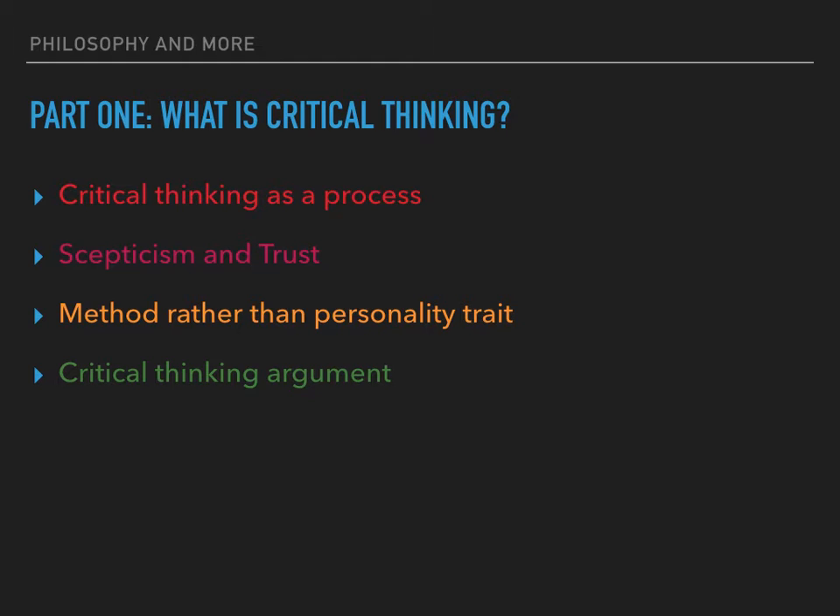Critical thinking is a complex process of deliberation which involves a wide range of skills and attitudes. It includes identifying other people's positions, arguments and conclusions, evaluating the evidence for alternative points of view, weighing up opposing arguments and evidence fairly, being able to read between the lines, seeing behind surfaces and identifying false or unfair assumptions, recognizing techniques used to make certain positions more appealing such as false logic and persuasive devices, reflecting on issues in a structured way, bringing logic and insight to bear, drawing conclusions about whether arguments are valid and justifiable based on good evidence and sensible assumptions, synthesising information and drawing together your judgments of evidence, and presenting a point of view in a structured, clear, well-reasoned way that convinces others.